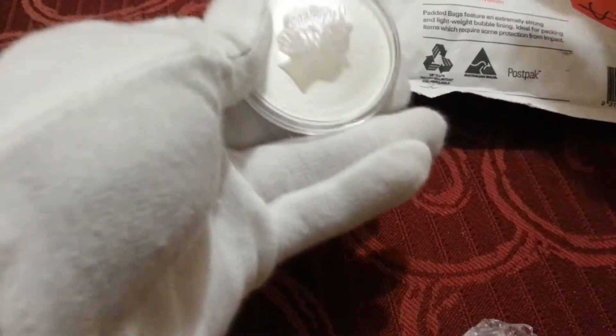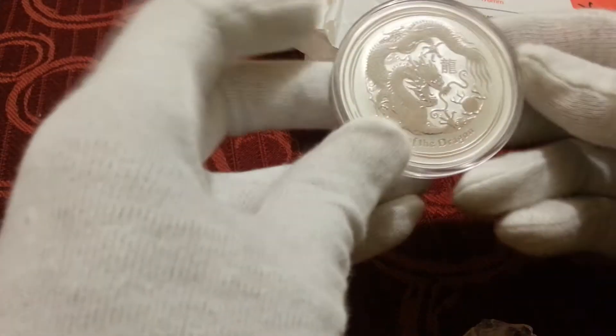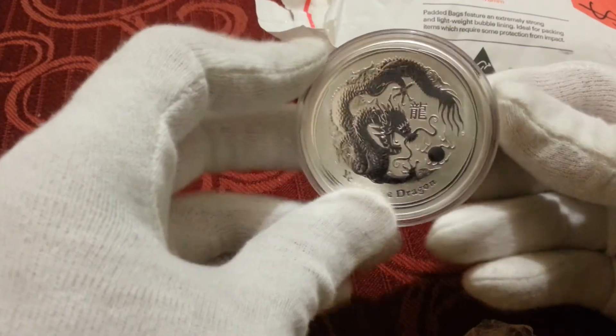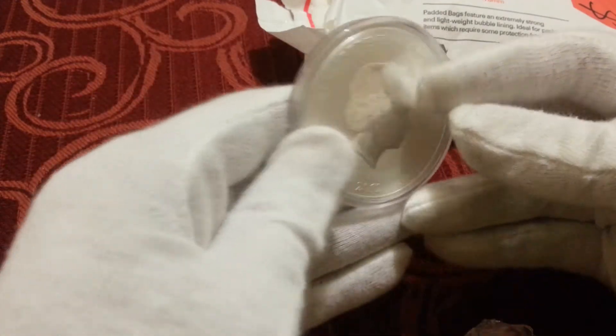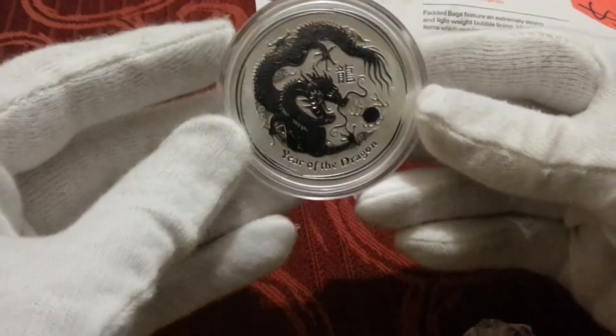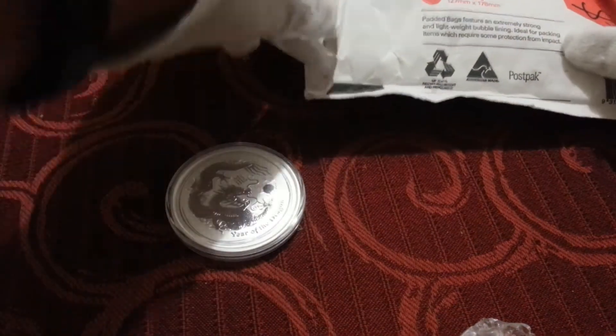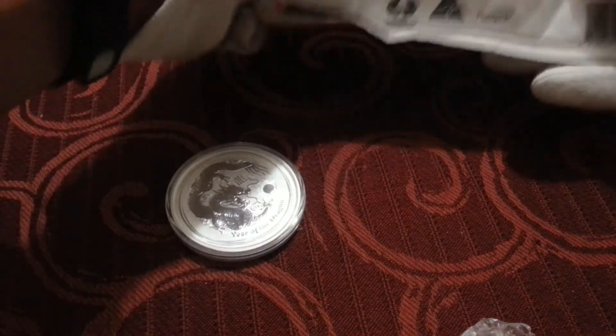I was pretty excited about this when it came up, and I paid way too much more than I should have for this — a two ounce Year of the Dragon. I've been hearing a lot about these, and people chasing the dragons in the Lunar Series. So I put a large number on that, and whatever it was going for, I was getting it.